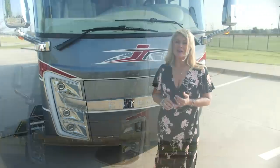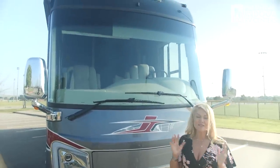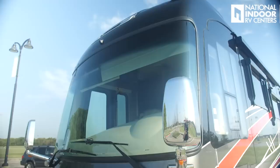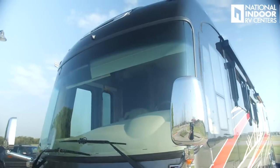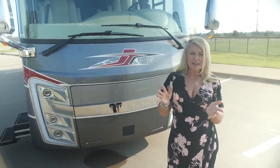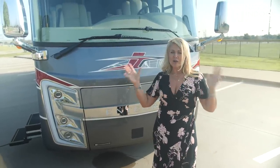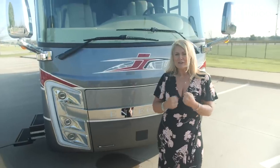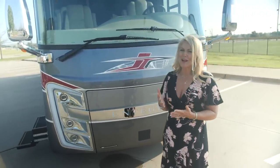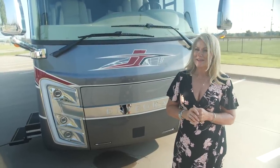One of the things that Integra is known for is the wrap-around windshield, so you have great visibility as you're going down the road. These big windshields are like motion picture movie screens. You're driving through Zion, through national parks, and you just get to see it all. You sit up high — it's just always fun to drive a Class A diesel. If you've never done it, put it on your list and come try one.